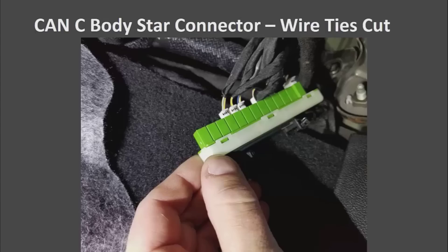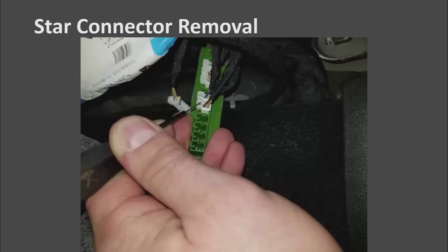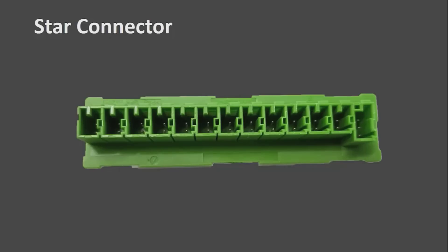Here is the CAN-C star connector pulled down, and you can see these really small electrical pins. You use a de-pinning tool with a nice small needle to pop the connectors out. And here is the star connector off of the car.